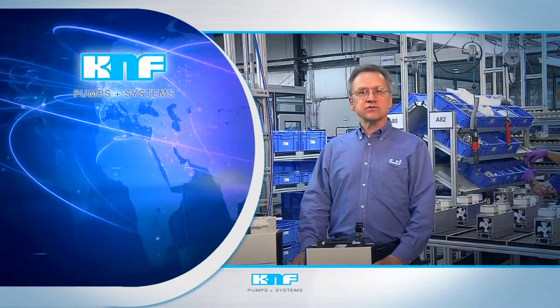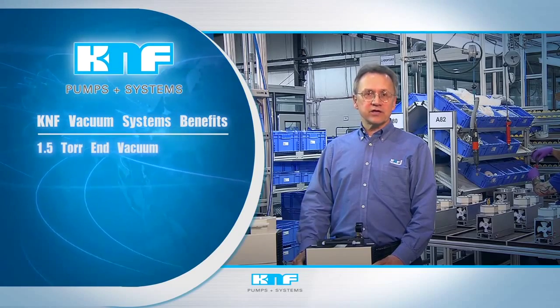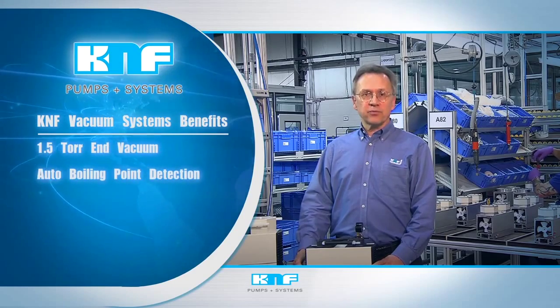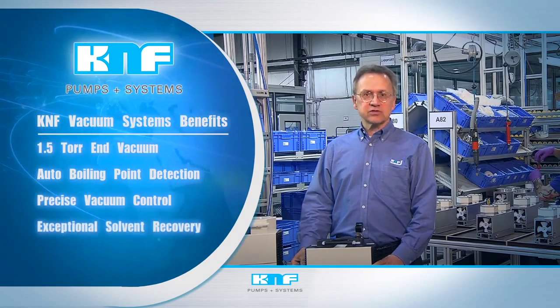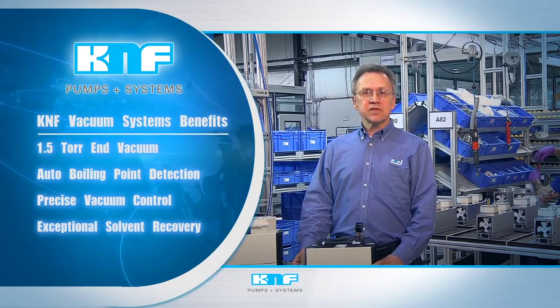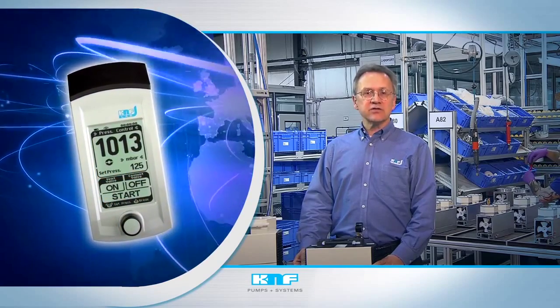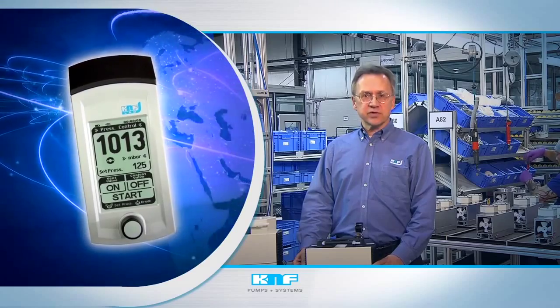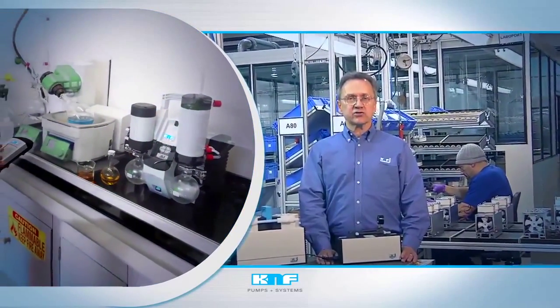K&F vacuum systems offer a number of benefits for the laboratory, such as 1.5 torr end vacuum, automatic boiling point detection, precise vacuum control, and exceptional solvent recovery. They also feature a Bluetooth-enabled controller, allowing remote operation and the greatest range of installation possibilities. Keep the system inside the fume hood with the sash closed and enjoy the benefits of increased safety and energy savings.